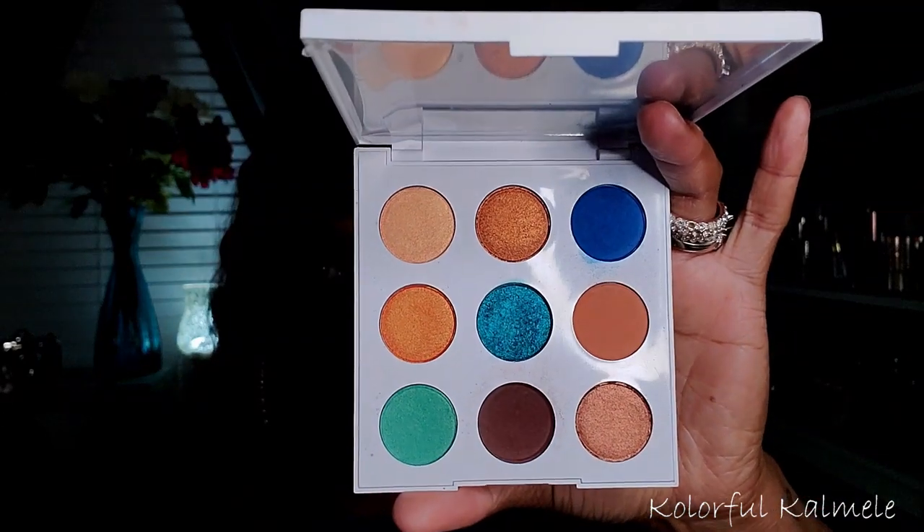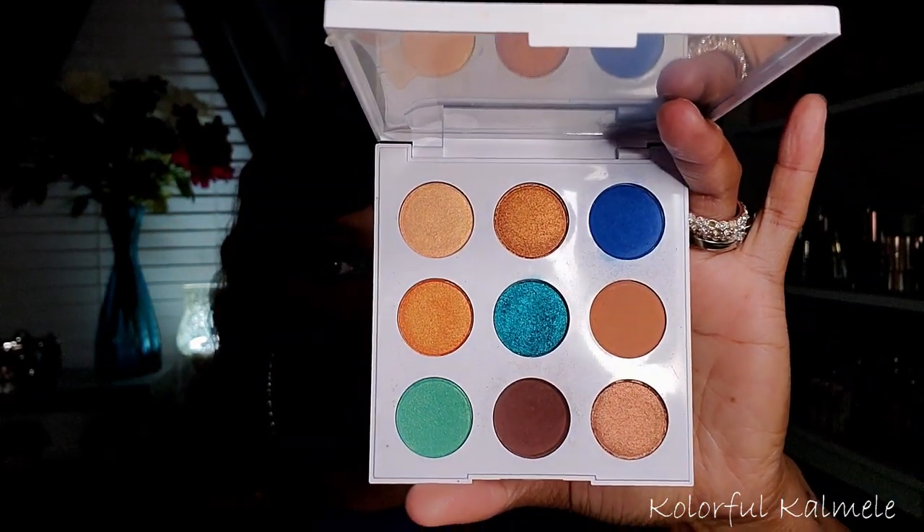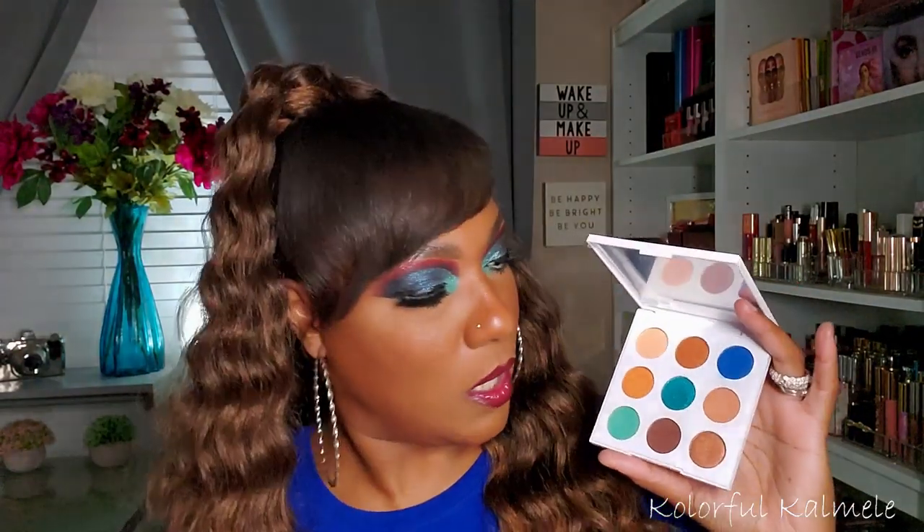Next is the ColourPop Mar palette. This is from when they first started doing the cute little nine-pan plastic palettes before all the monochromatic ones. It's not necessarily a blue palette, but it has some really beautiful blues and teal shades, plus nice neutrals you can use to smoke out or blend your blue shades. It's a really pretty palette — I hadn't used it in a long time and kind of forgot about it.